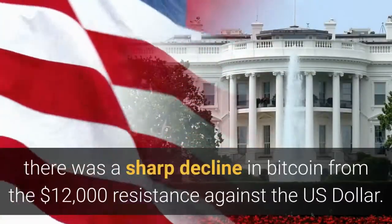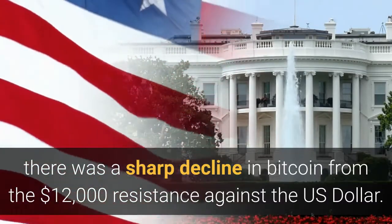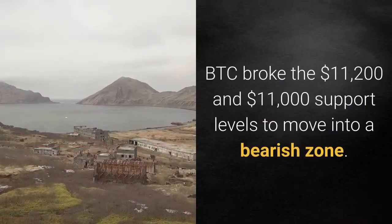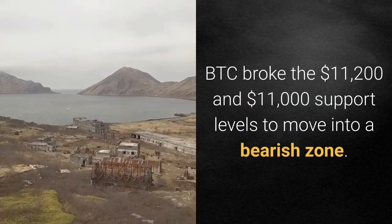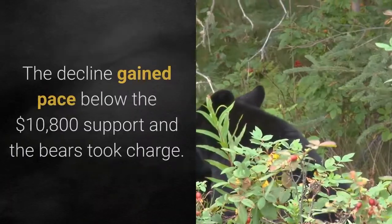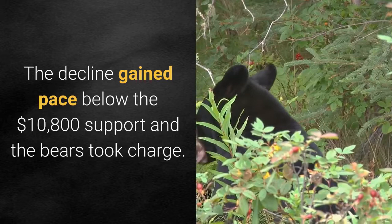This past week, there was a sharp decline in Bitcoin from the $12,000 resistance against the U.S. dollar. BTC broke the $11,200 and $11,000 support levels to move into a bearish zone. The decline gained pace below the $10,800 support and the bears took charge.